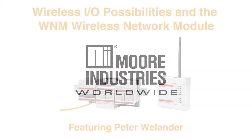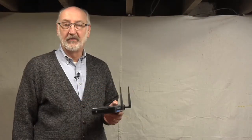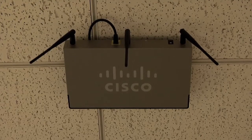Moore Industries presents a WNM Wireless Network Module Technology Demo with Peter Wielander. If you're like most families, you have a Wi-Fi deployment at home and in your company offices. That same wireless technology is moving into the plant as companies look for ways to connect the control room with mobile workers in their IT networks. Well-engineered wireless strategies can offer greater flexibility than cable when deploying distributed I/O, while providing significant cost savings over the long haul.